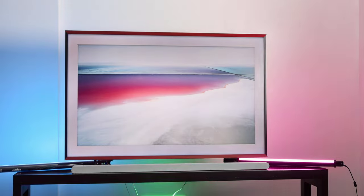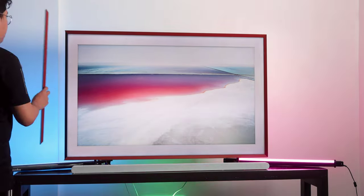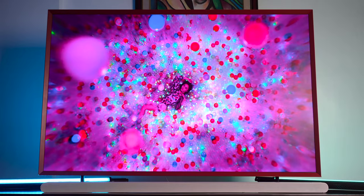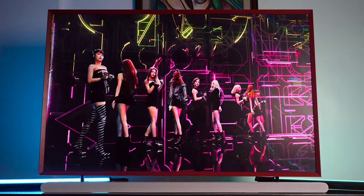True to its name, the TV looks like a picture frame thanks to its magnetic customizable bezels, which you can switch up to fit your room's theme and aesthetic. In the Philippines, the bezels come in two styles: the modern are beveled and comes in four colors — white, brick red, teak, and brown.